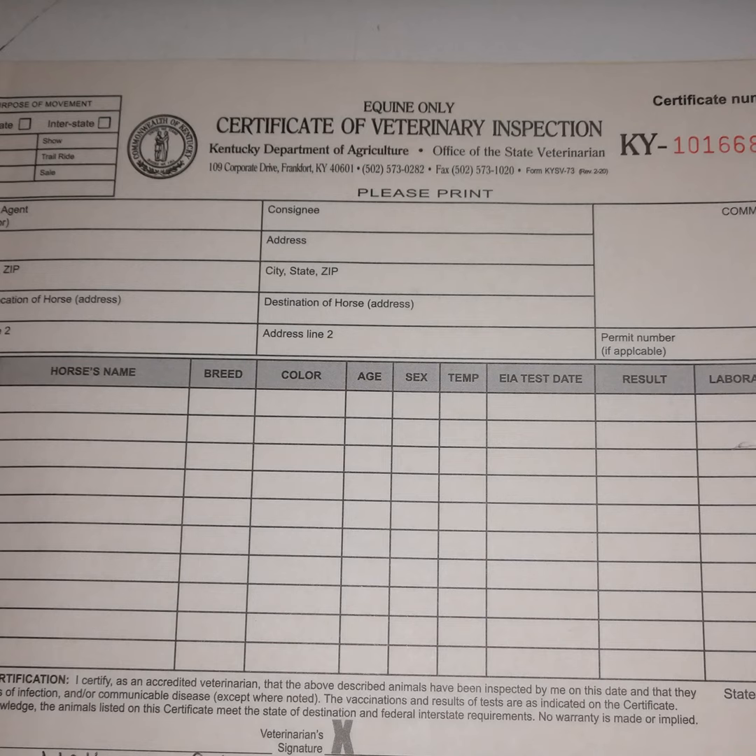I'll talk about how people try to do this when we get to our other large animal health certificates. Then I put the date I examined the horse, sign my name, print my name, and put my veterinary clinic information on the form so people can track me down if they have questions.